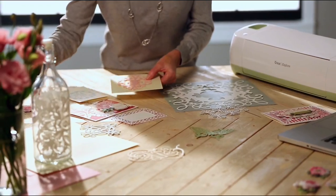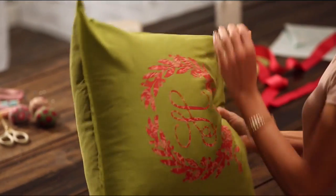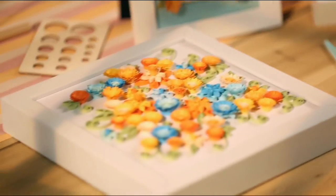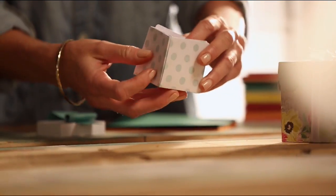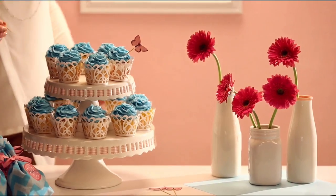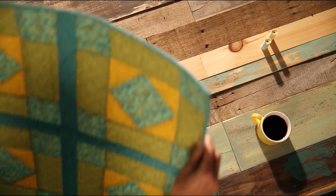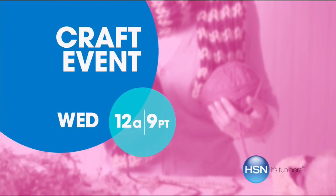It's project central around here. With just a little imagination, some of this, a bit of that — the possibilities are endless, whether you're just getting started or you know your way around the glue gun. We have the supplies and ideas to help get it done. Say Y-E-S to DIY at HSN.